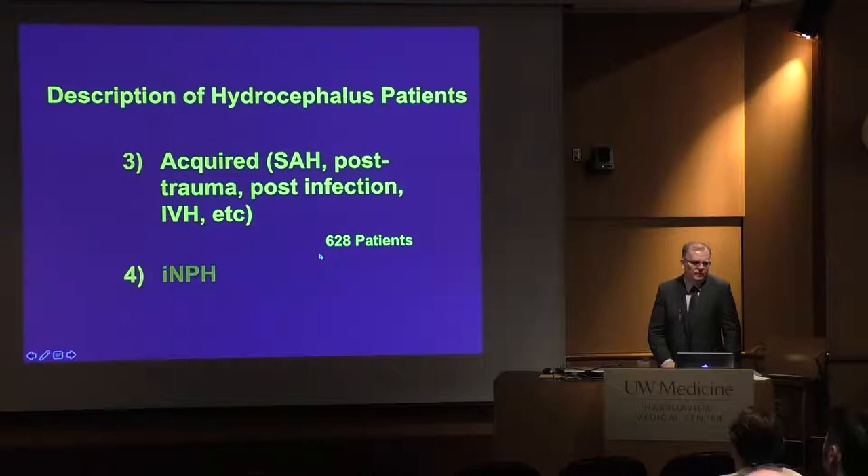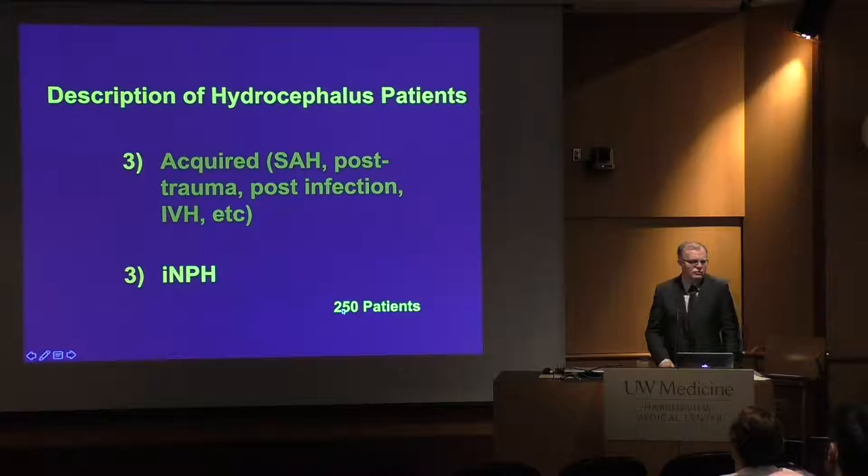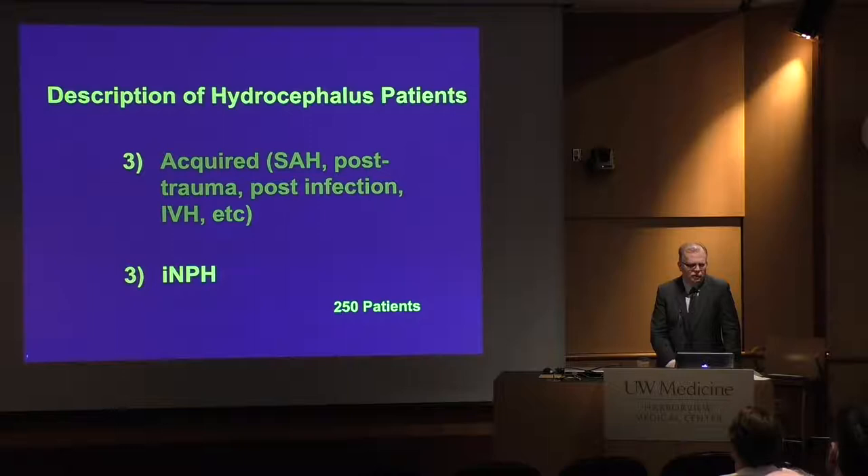At the time we did this analysis, just under half the patients we saw were acquired hydrocephalus cases requiring shunts. We absorb these into the clinic for follow-up. NPH over this period was about 250 patients — our fastest-growing patient population and extremely important to know more about. It's not a rare disease; it's a very common disease. I often get told it's an orphan disease, but it's not — it's an ignored disease. I don't think we've really taken on this problem the way we should, and there's a lot more that can be done.